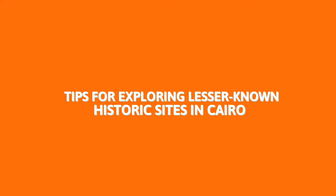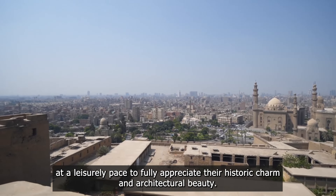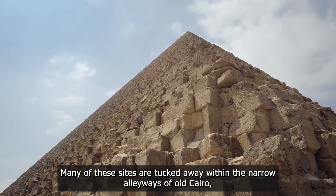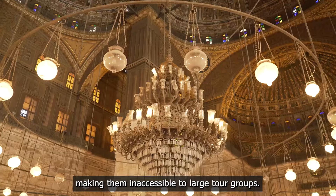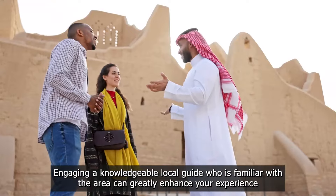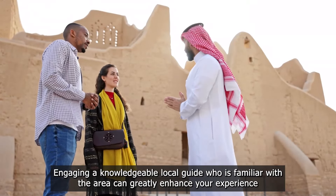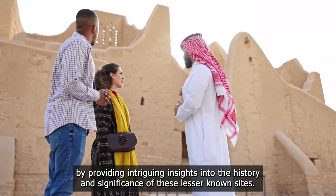Tips for exploring lesser-known historic sites in Cairo. Visiting these hidden gems is best accomplished at a leisurely pace to fully appreciate their historic charm and architectural beauty. Many of these sites are tucked away within the narrow alleyways of Old Cairo, making them inaccessible to large tour groups. Engaging a knowledgeable local guide who is familiar with the area can greatly enhance your experience by providing intriguing insights into the history and significance of these lesser-known sites.